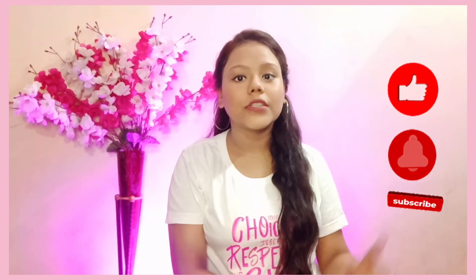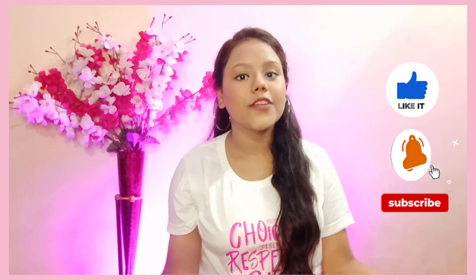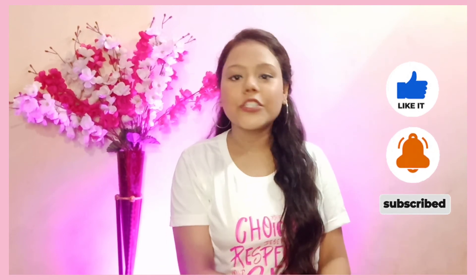If you like this video, please click the like button. Don't forget to subscribe to my channel. See you in the next video. Bye bye.